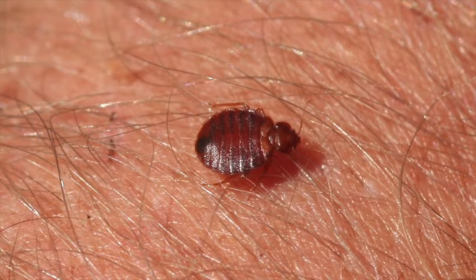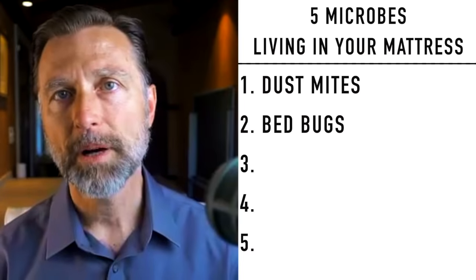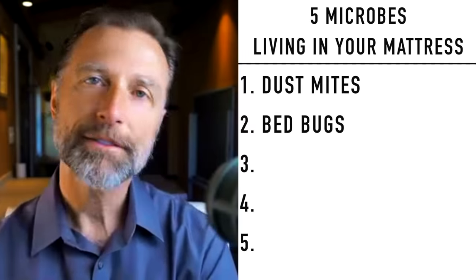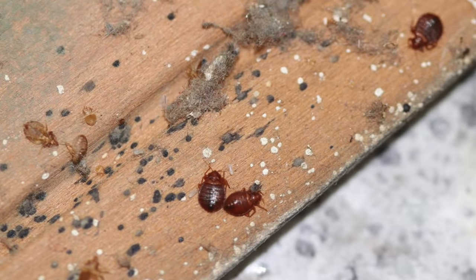Number two: bedbugs. You don't want to let the bedbugs bite you because they do bite you. The size of a bedbug is about the size of an apple seed and they can't fly, but they can run pretty quickly on the floor, on the ceiling. So they're pretty fast little critters.